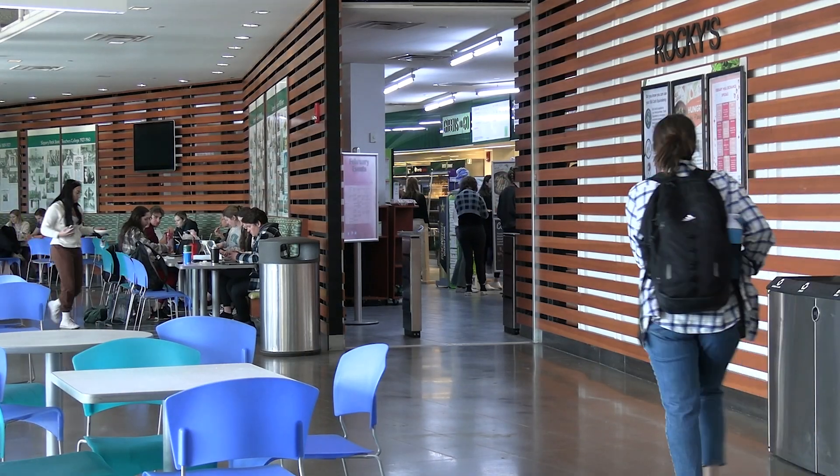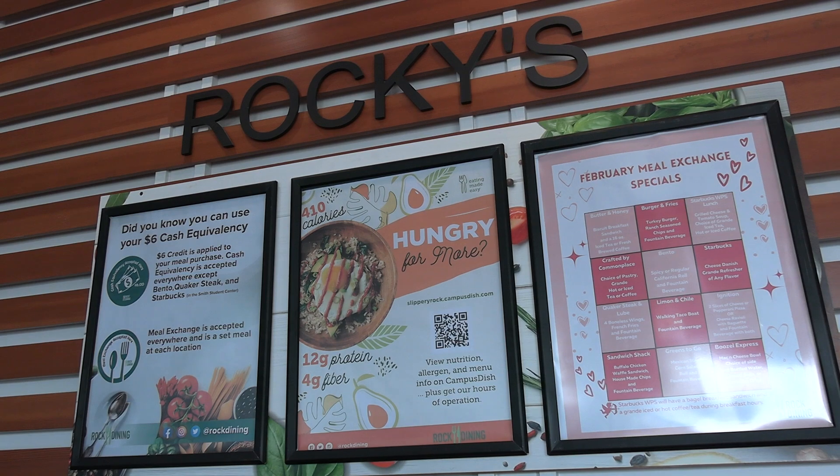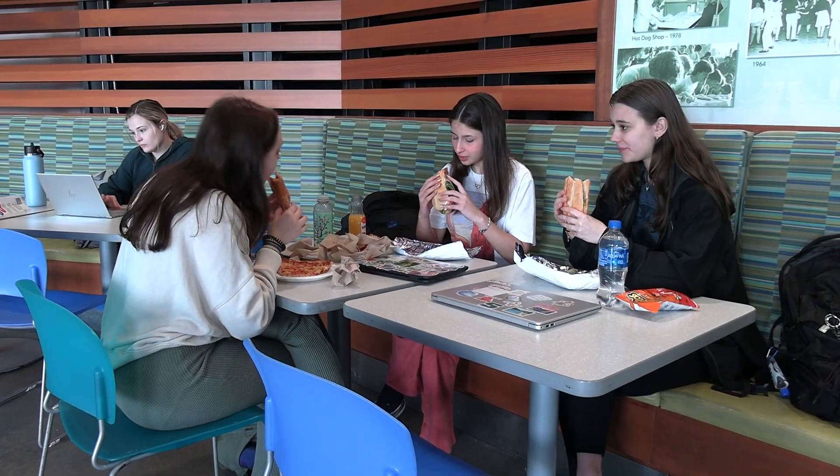With so many options for paying for food on campus, students at SRU need clarification on the difference between swipes, flex, and meal exchanges. In the standard meal plan, students get 14 swipes per week and $350 for the semester.